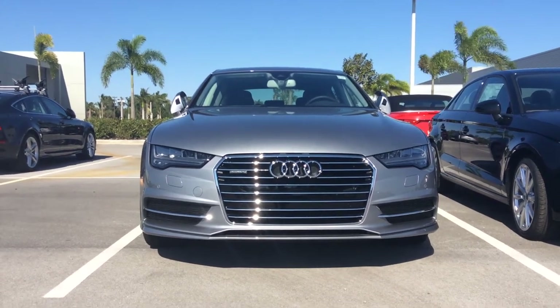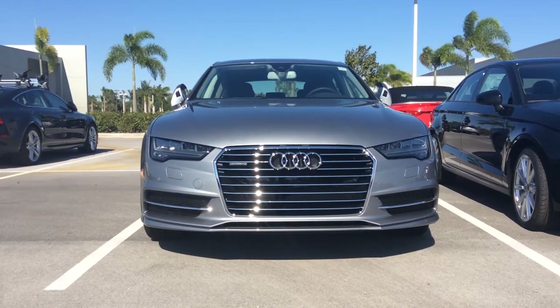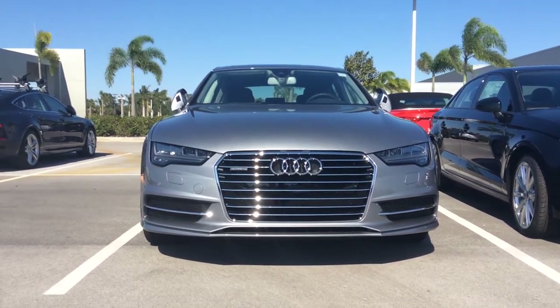Hey Alex, here's a quick video on probably my favorite of the '16s that just came in. This is Tornado Grey, which is new for '16, on black leather interior. This is a Prestige with a 20-inch Sport package, very similar to the other one we were looking at.